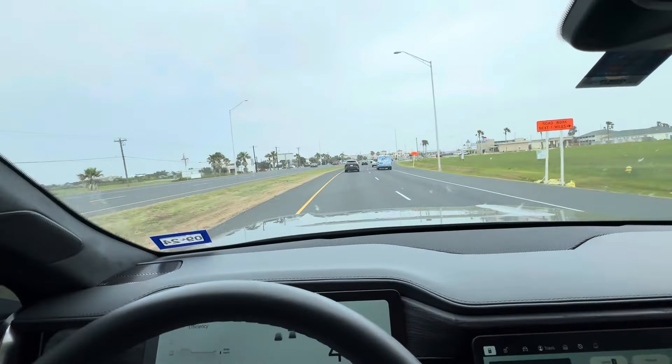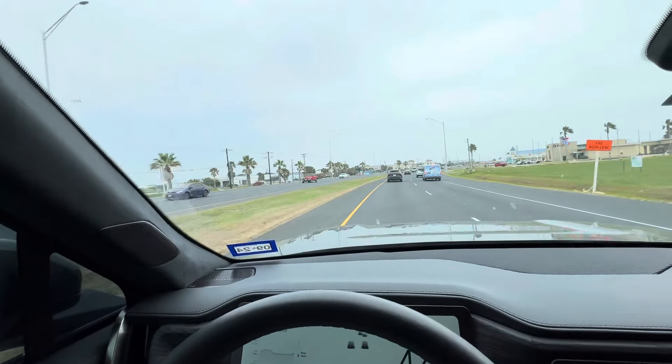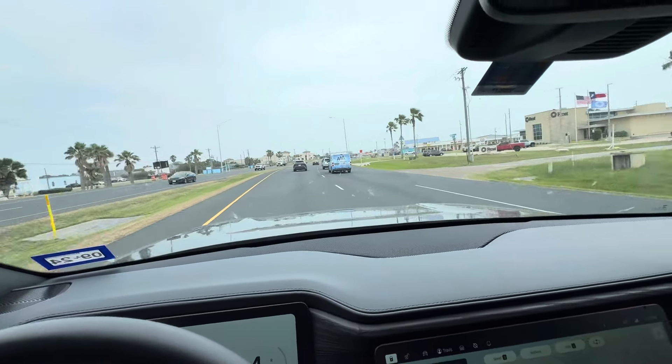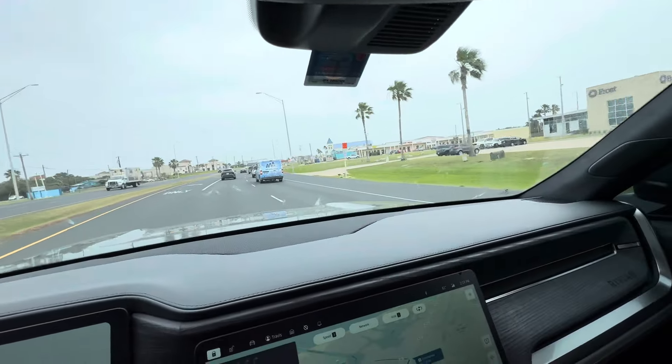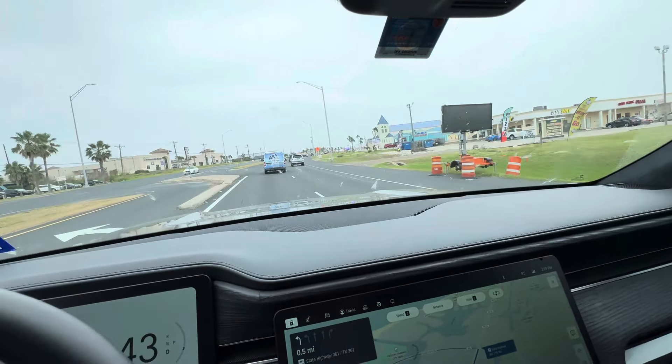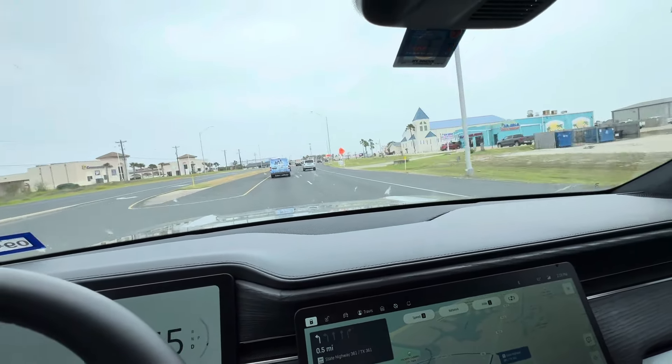I just thought you all might enjoy seeing the palm trees, seeing this part near the Gulf of Mexico. Just keep watching for future videos for more information to follow. I'm going to turn left up here in about a half a mile, and then I'll disconnect.